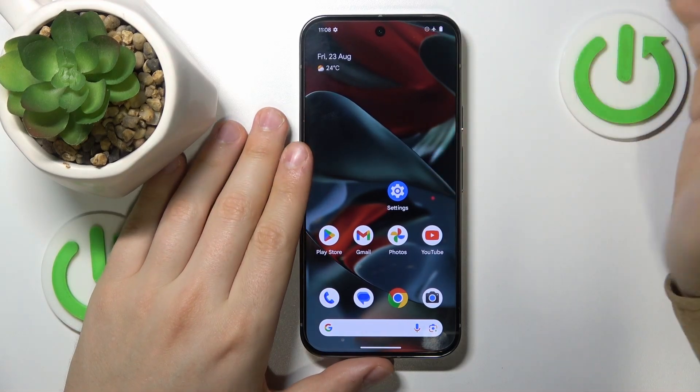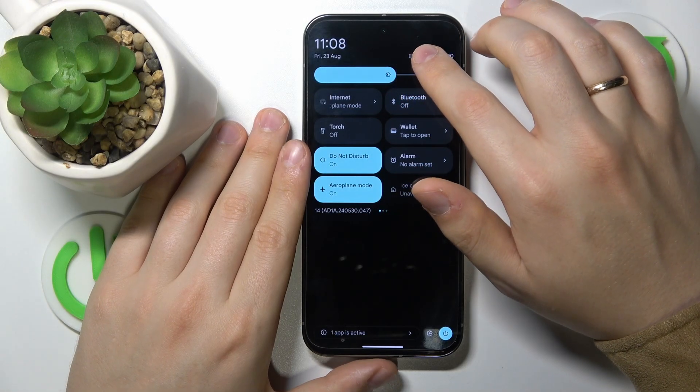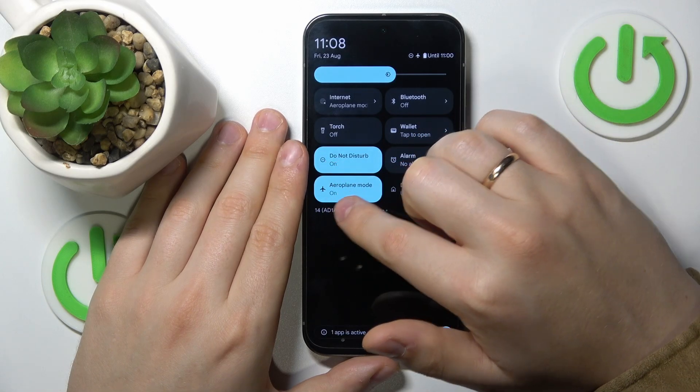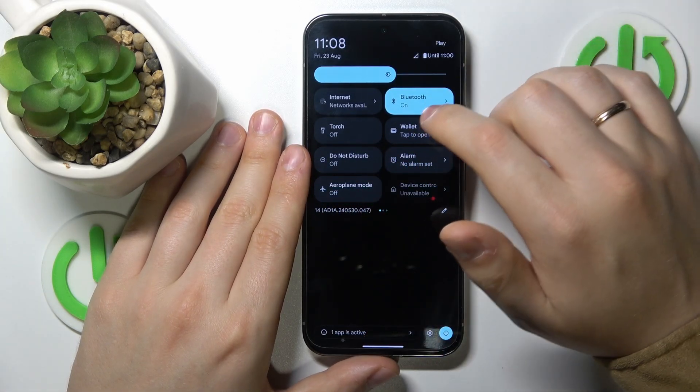To check that, simply open the control panel by swiping downwards from the right half of your status bar, then unfold the full list of controls. Look for the Do Not Disturb and Airplane mode tiles and make sure that both of them are switched off.